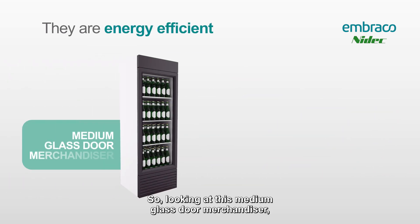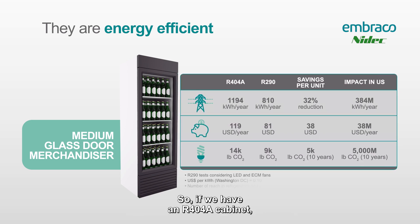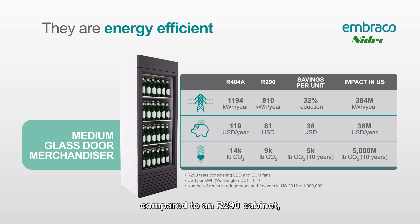R290 is very efficient. Looking at this medium glass door merchandiser, there are about a million of those out in the U.S., which makes for easy math when we look at this efficiency gain. If we have an R404 cabinet — the first one on the chart — compared to an R290 cabinet, the differences are that we used R290 with an R290 compressor.